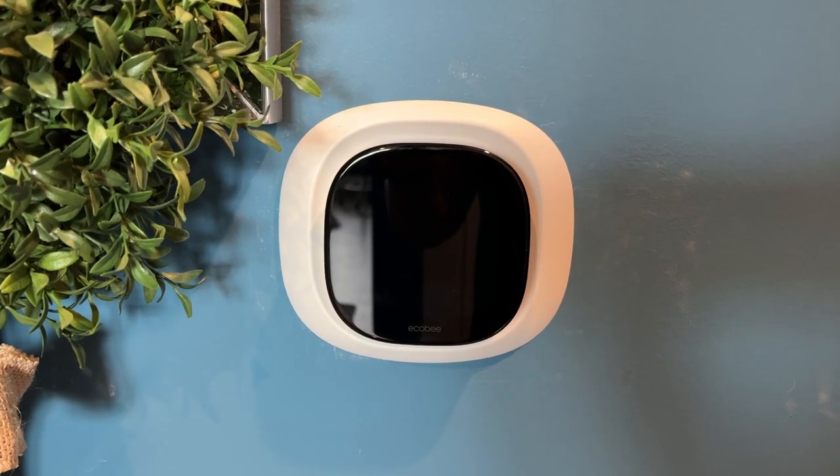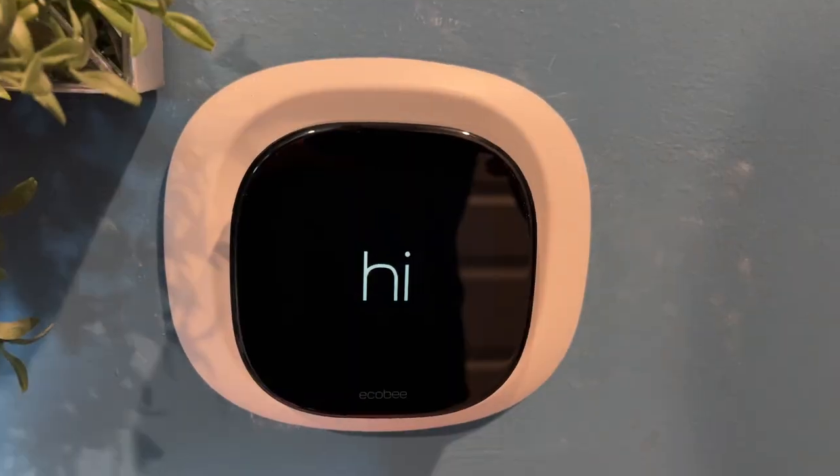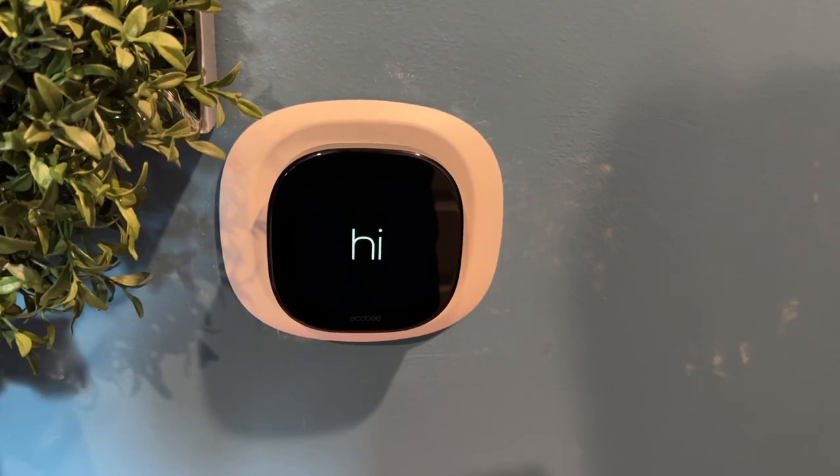It really is an amazing device and a worthy upgrade over your existing old-school thermostat or even a first or second-generation smart thermostat. We are absolutely loving it.